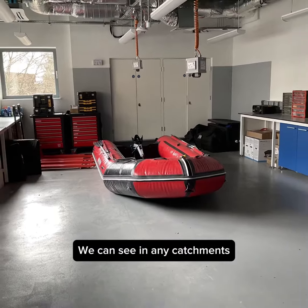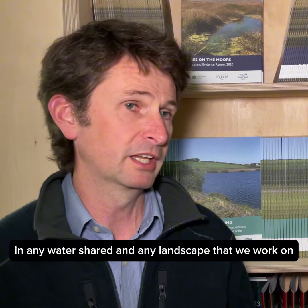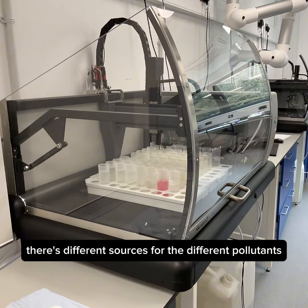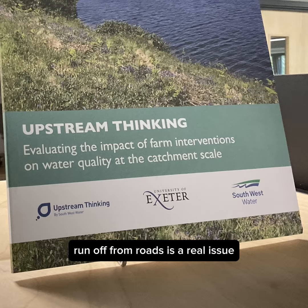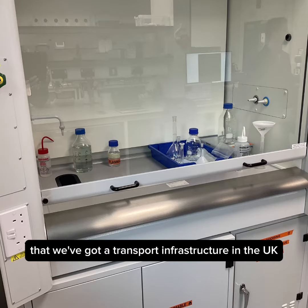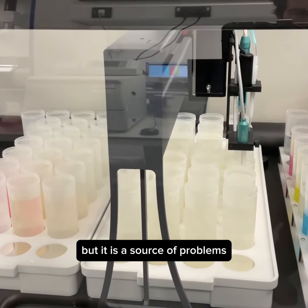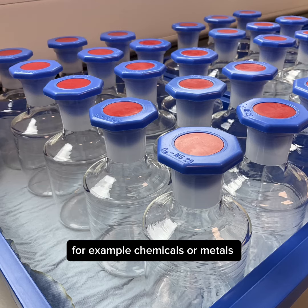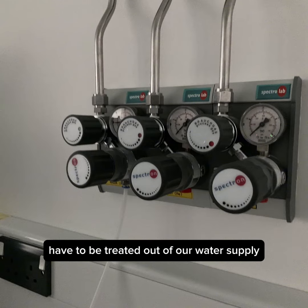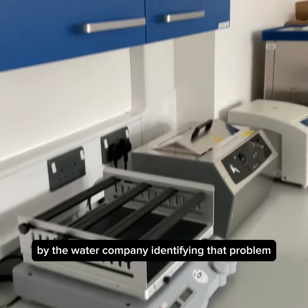We can see in any catchment, watershed or landscape that we work on, there are different sources for different pollutants. Runoff from roads is a real issue — it's absolutely great that we've got a transport infrastructure in the UK, but it is a source of problems. For example, chemicals or metals that are washed off the road into our streams and rivers then have to be treated out of our water supply by the water company.